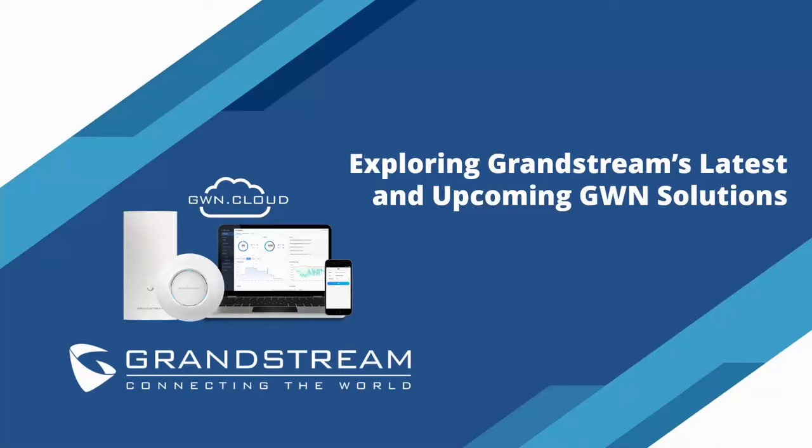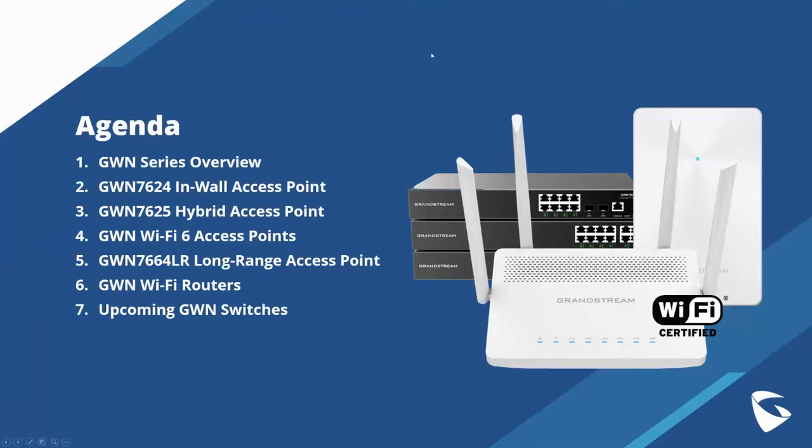Today we're going to be exploring some of our latest and upcoming GWN solutions. Lately at Grandstream we've definitely released a lot of access points, and we also recently released the routers as well. Our Wi-Fi 6 line has been expanding, so we wanted to take a moment to step back and look at some of the latest things we have released and some really new and fun additions coming to our networking line.